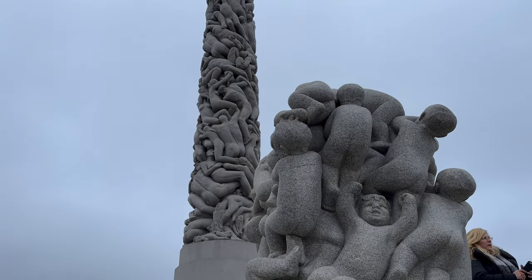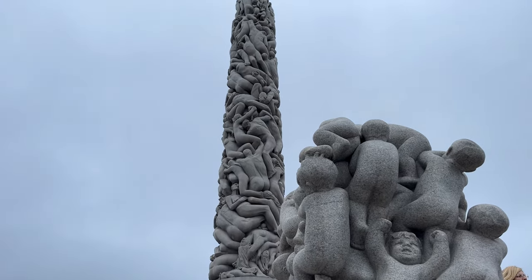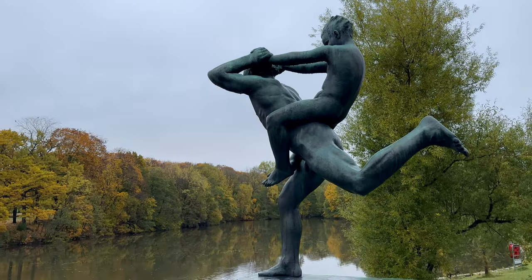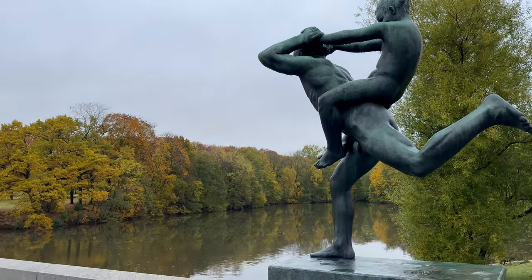Each sculpture in the park is a story in stone and metal, symbolising various stages of life, human relationships and emotions, from love and joy to reflection and aggression.